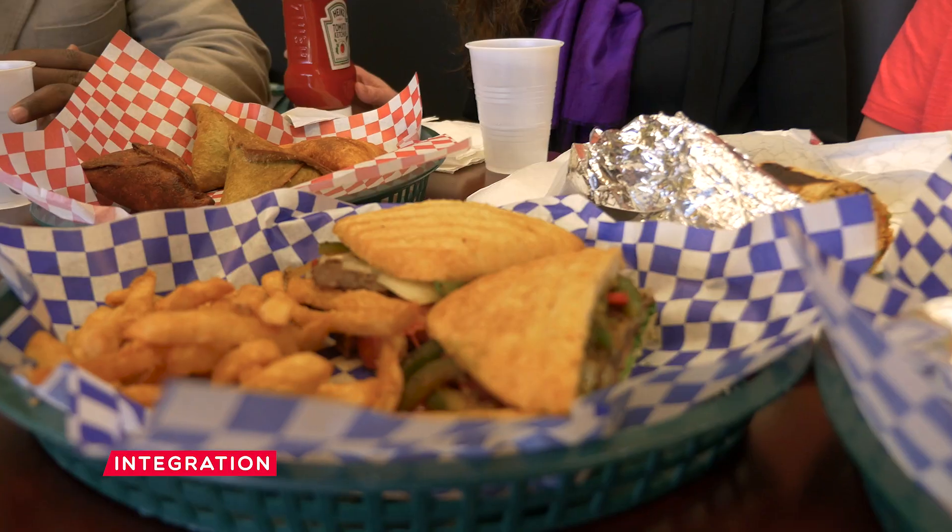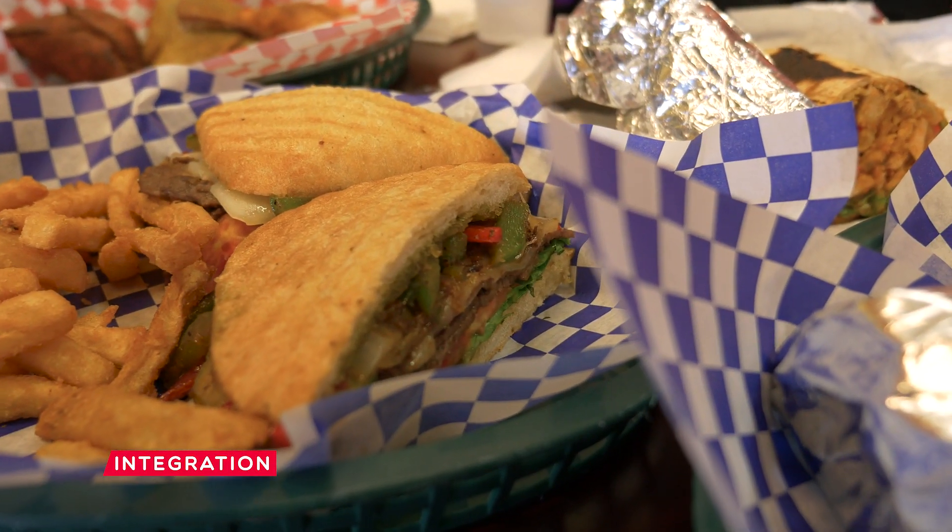I wanted to explain why we call it the Somali steak sandwich. It's inspired by the Philly steak sandwich — just like a simple Philadelphia steak sandwich, but we call it the Somali steak sandwich. It has a little kick because if you live in Minnesota, you need some kick.